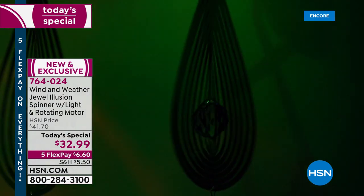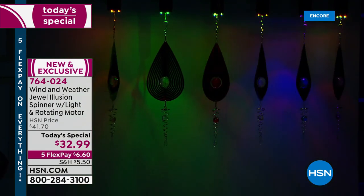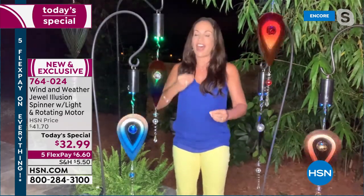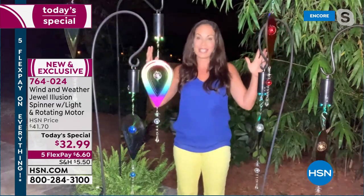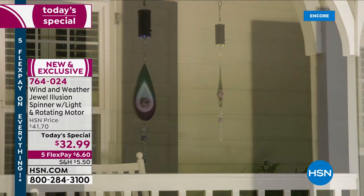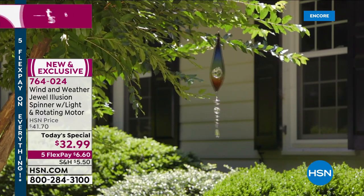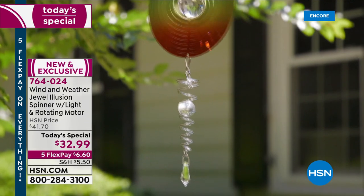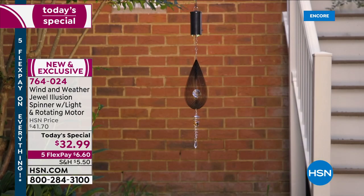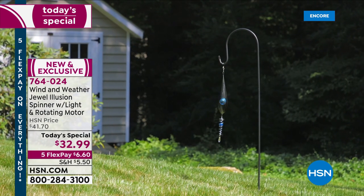These are made of laser-cut metal — there is no plastic here. Wind and Weather is known for their quality, their distinctive and unique pieces. They normally launch new products in spring but saved this one for fall and holiday decorating. This could be the highlight of whatever decorating you do, depending on the color you pick. Think about gifts — people who have a certain birthstone or a particular color they love. This is going to add so much interest and a splash of color.